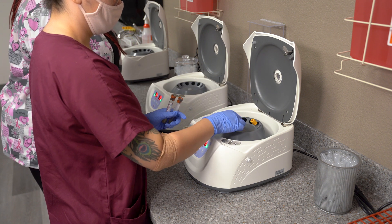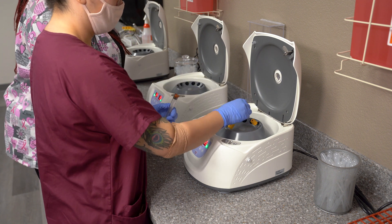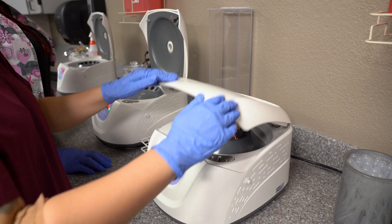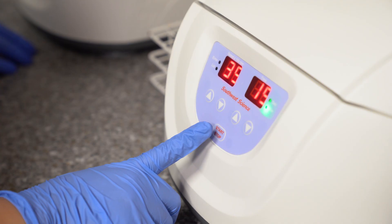We have a 99% first-time pass rate for certification, which is 13% higher than any other phlebotomy program in the state of Arizona and about 10% higher than any other program nationally.